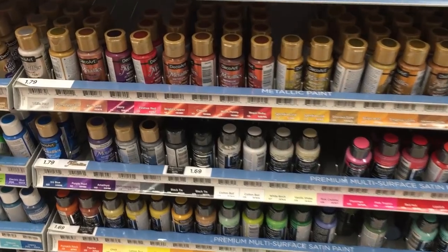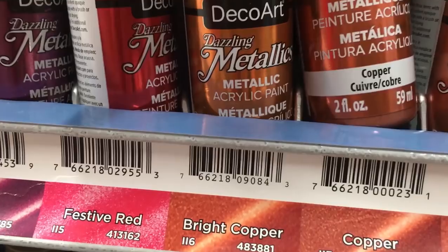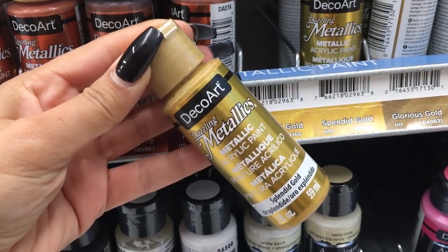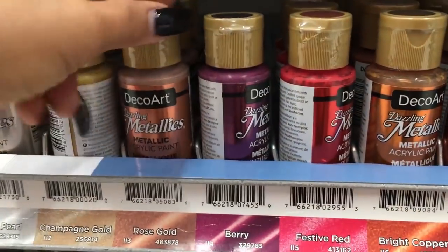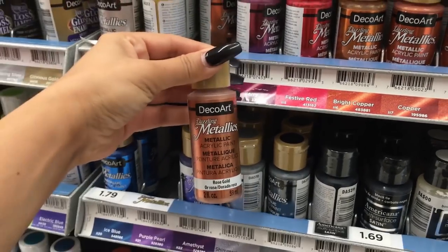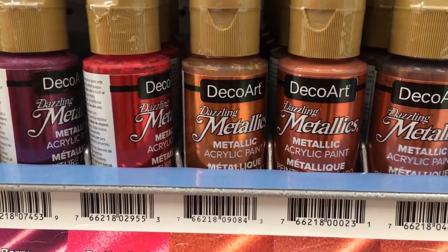These are not on sale right now, but I definitely wanted to show you these. If you watch any of my videos you know that I love Deco Art and their metallic brands. I always use this copper color. This is my absolute favorite — the Splendid Gold. It flows so well, it's amazing. These metallics are my absolute favorite. They're $1.79, so not super expensive. You can use just one per project, even half of it. They're cheap enough to take home and experiment with and try different colors.